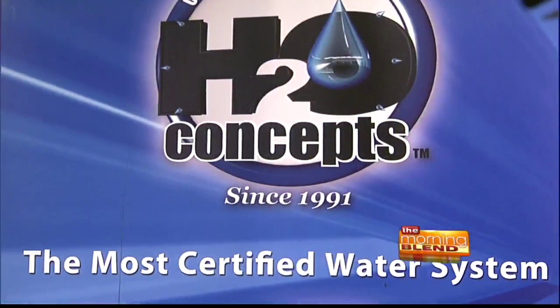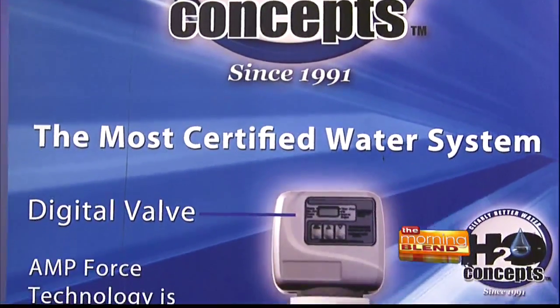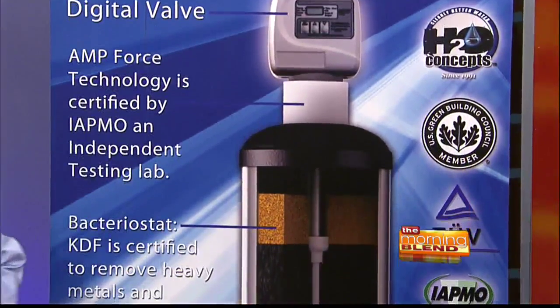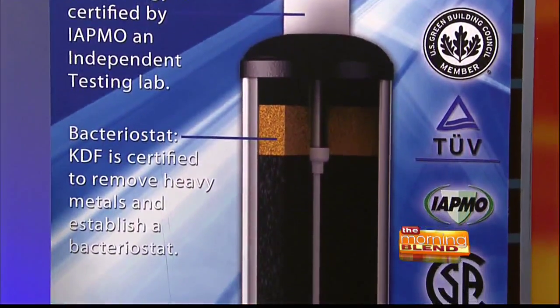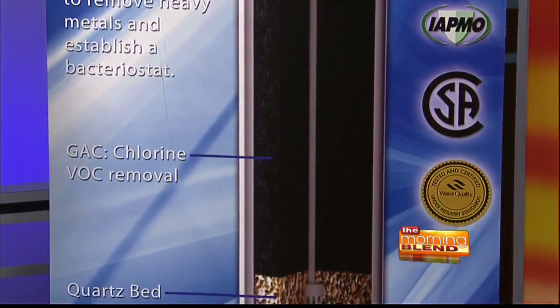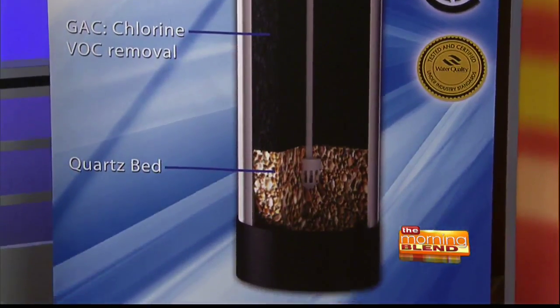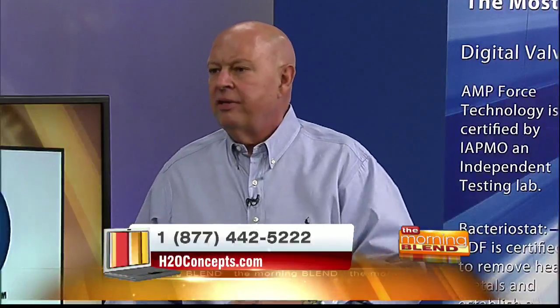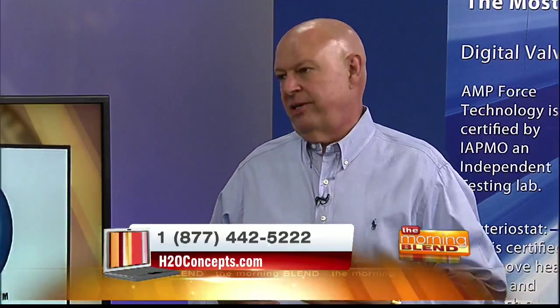You mentioned hard water problems. Is this still going to help us with that issue? Absolutely. H2O Concepts has patented electronics inside the system that actually breaks up hardness before it happens, so you're not going to be spending time scrubbing hard water deposits on fixtures, faucets, showers — all that stuff that's just a never-ending job.